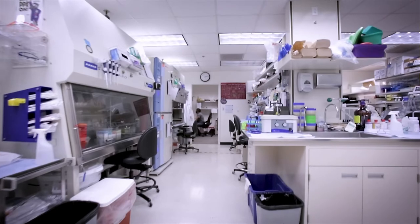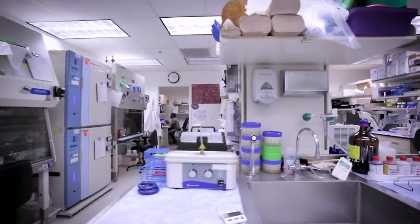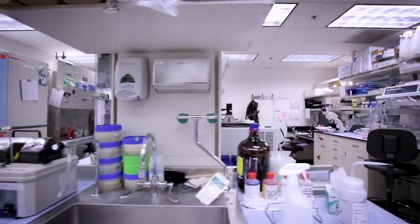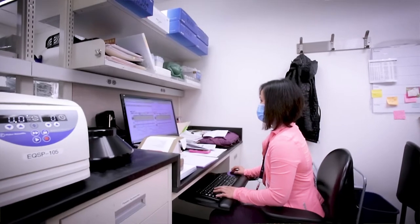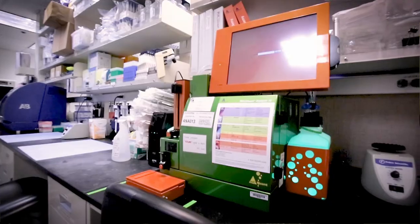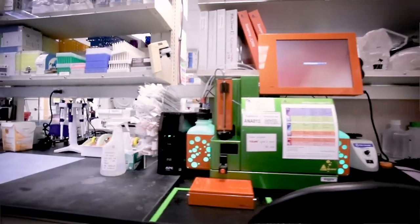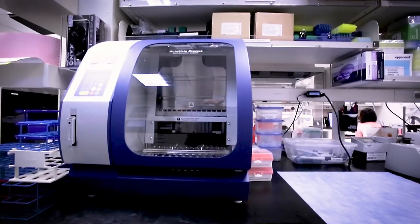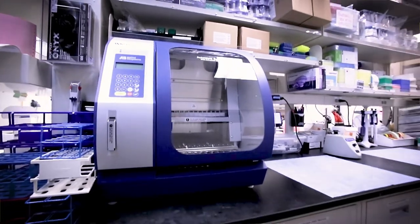Across the hallway from our facility entrance is the quality control laboratory. The QC division runs several assays on the therapeutic products that are manufactured in CPF. Tests conducted examine product purity and potency, including tests focused on sterility, endotoxin, and mycoplasma. QC performs multi-color flow cytometric analysis using a dedicated MaxQuant instrument and FlowJo software.